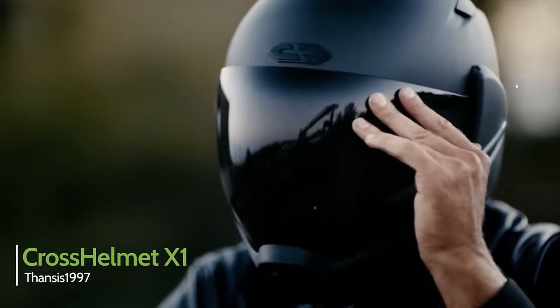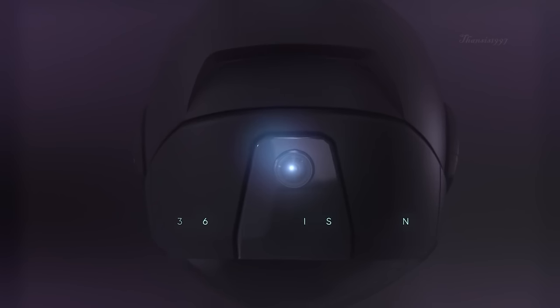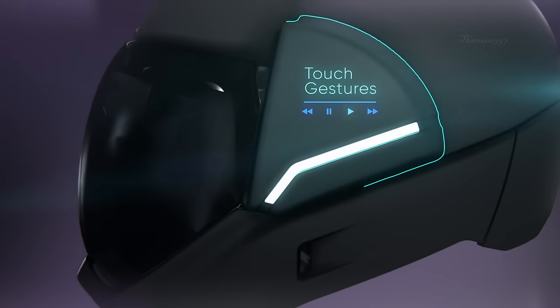The Cross Helmet X1 was designed to be the answer to the problem of user distraction during rides, providing 360-degree visibility, noise cancellation, as well as smartphone connectivity to drivers in one smooth and easily operable package.